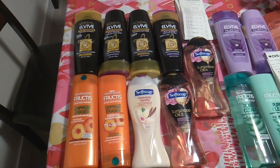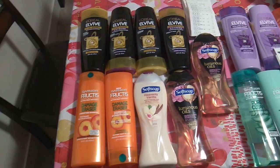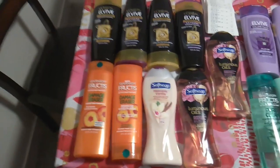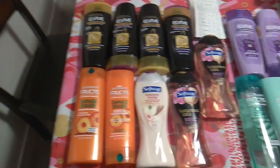I have two different cards — one in my husband's name and one in my name, but I use both. So for the first card, I got nine items.